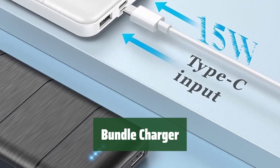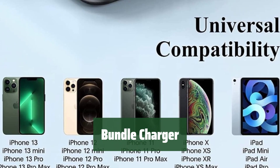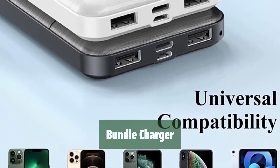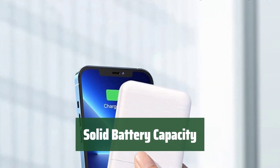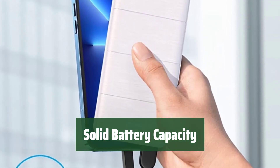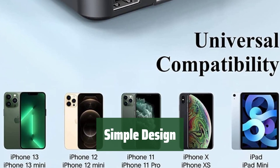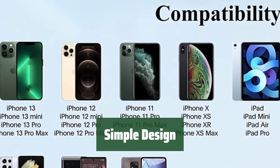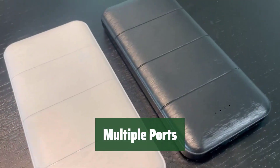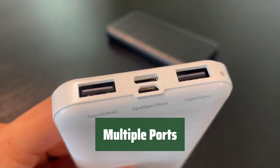Number 4. Get two chargers for the price of one — it's perfect if you like to always have one on hand or even keep a couple in different bags. With a solid battery capacity, you can charge your devices multiple times without worrying about running out of power. The design is simple and user-friendly, making it easy for anyone to use. With multiple ports, you can charge multiple devices at the same time, saving you time and hassle.